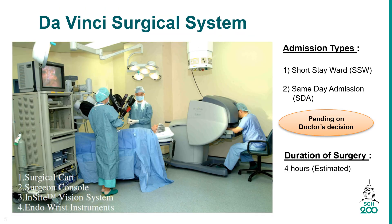Robotic-assisted laparoscopic radical prostatectomy refers to the removal of the entire prostate gland using a highly sophisticated machine called the Da Vinci Surgical System. Admission types may be short stay ward or same-day admission. The duration of surgery is approximately 4 hours.